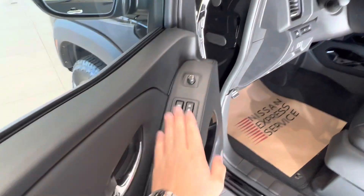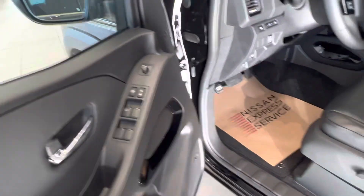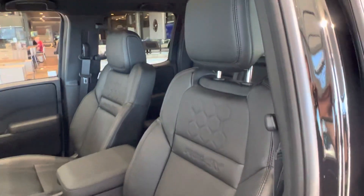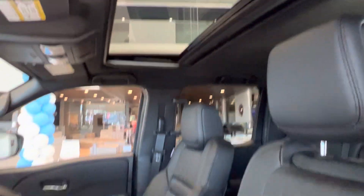Taking a look on the inside, automatic driver's window, power locks, power heated mirrors, and a power driver's seat. And you got the luxury edition here with the Pro 4X leather interior, equipped with a sunroof.